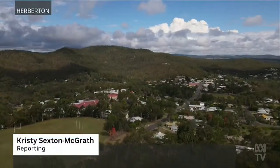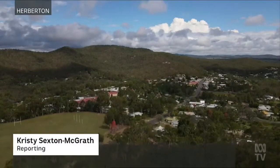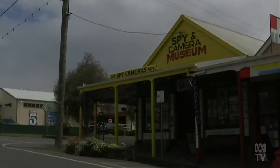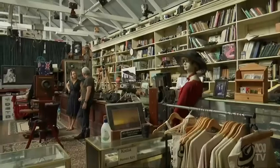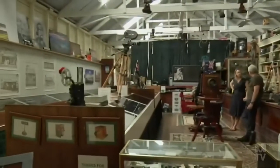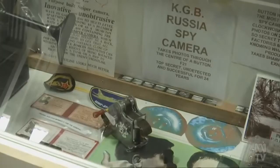Nestled high in the mountains, the tiny village of Herberton in far north Queensland seems an unlikely centre for international espionage. But each year thousands of people flock here to see the only spy camera museum in the country.